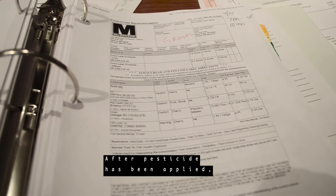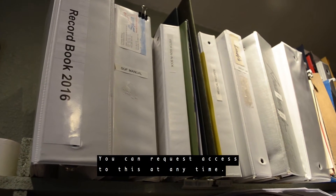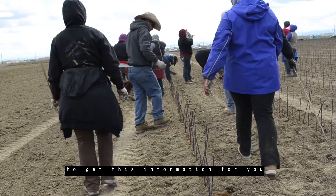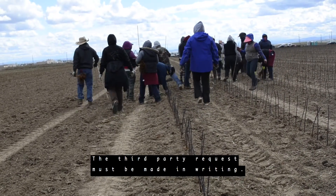This information will be posted within 24 hours of completing a pesticide application and before workers enter the treated area. After a pesticide has been applied, all information for that application will be kept on this farm for two years. You can request access to this at any time. You may also designate a third party to get this information for you for the time you are employed on this farm. A third party request must be made in writing.